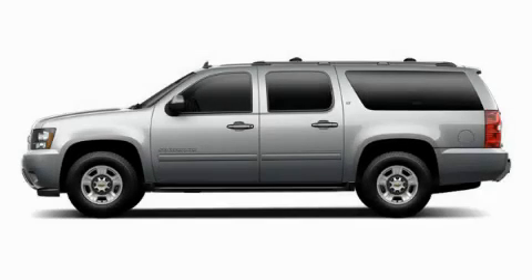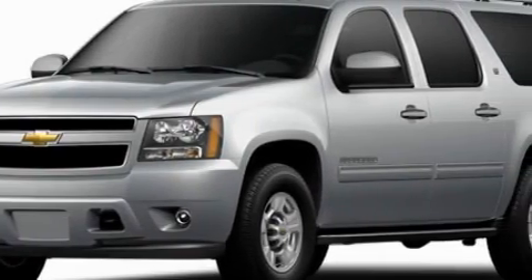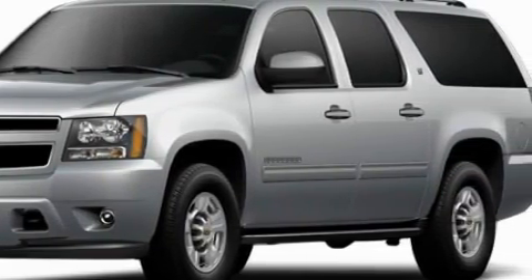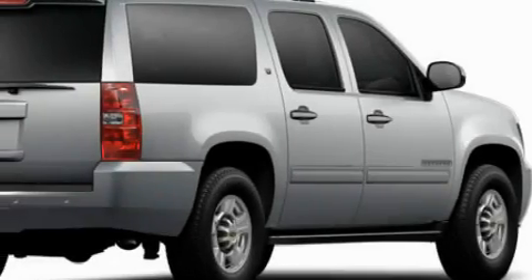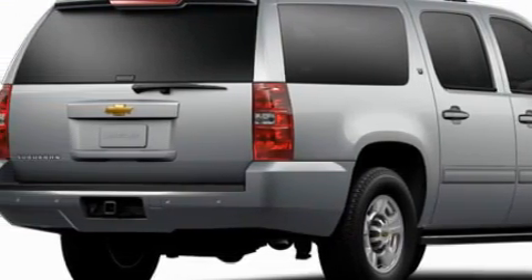This is a brand new 2010 Chevrolet Suburban, for when safety, size and space are of importance. The responsive 8-cylinder engine connected to a 6-speed automatic transmission is comfortable and smooth, whether cruising on the highway or stop and go in the city.